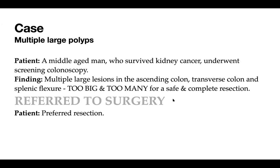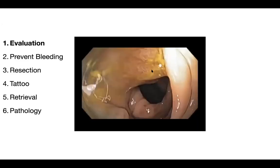The colonoscopist felt these were too big and too many for safe and complete resection. He put a tattoo at the splenic flexure and suggested a subtotal colectomy. Having been seen at MD Anderson before, the patient came back to us for a second opinion. I'm going to present one polyp — the largest in the ascending colon. We'll discuss the steps: evaluate the polyp, Paris classification, optical diagnosis, assess bleeding risk, how to resect, tattoo placement, polyp retrieval, and how to handle the pathology report.